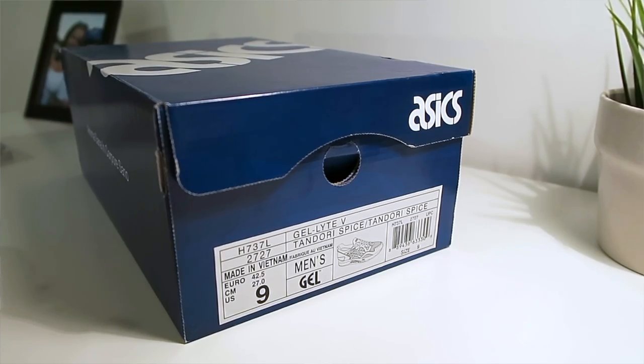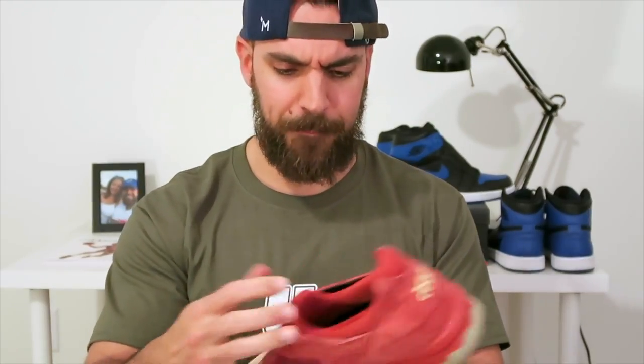The first pair up is a pair of Asics Gel Light 5s. The colorway on these is just super cool and unique. The official colorway is Tandoori Spice Tandoori Spice. It honestly reminds me of like a Ronnie Fige collaboration. When I first saw it I was like, is this Ronnie Fige? It's not. But I think the colors are super unique.